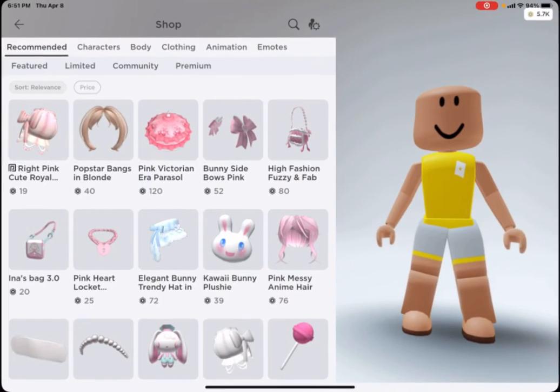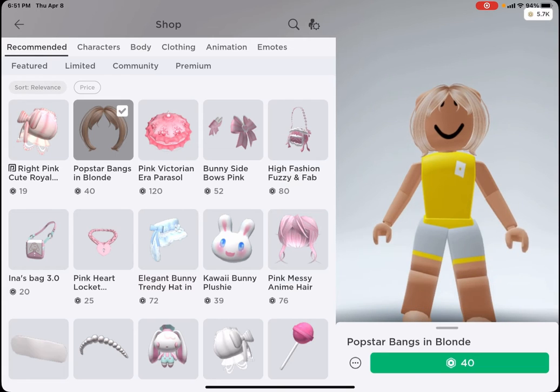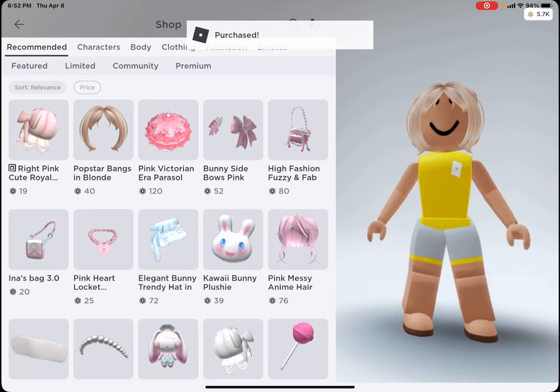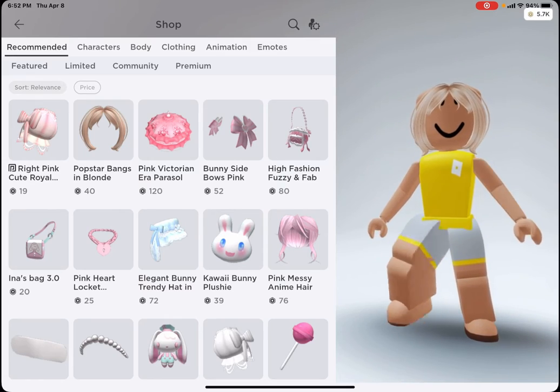These pop star bangs in blonde came up in my recommended and I think they're literally so so cute, so I'm just going to go ahead and buy them. Oh my gosh, I love them so much. Time to find a hair that will go on the back of them.